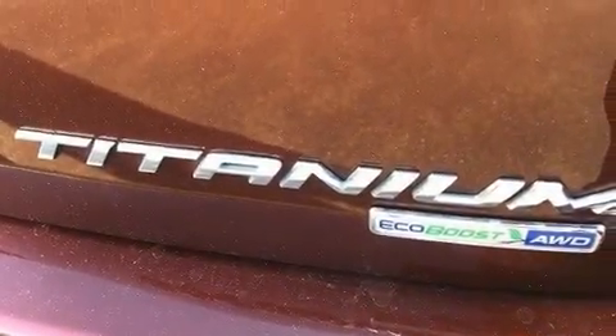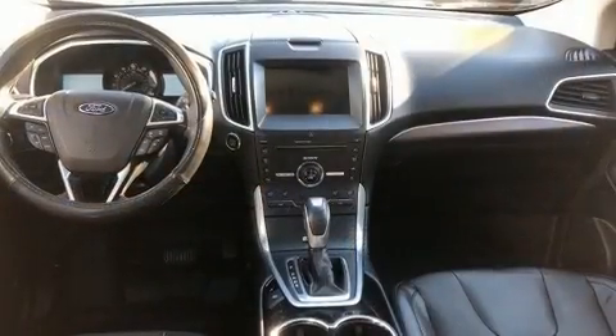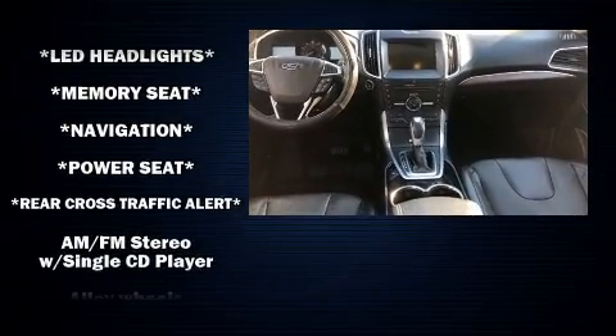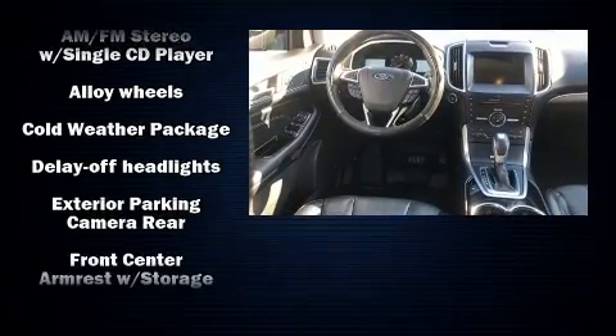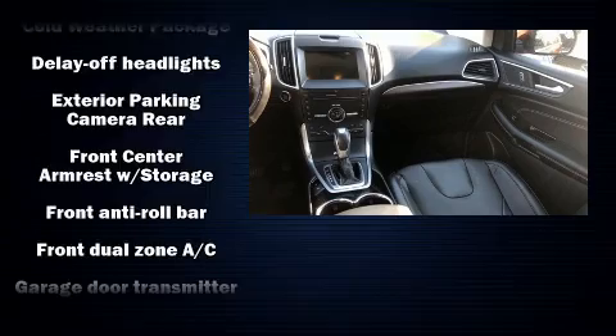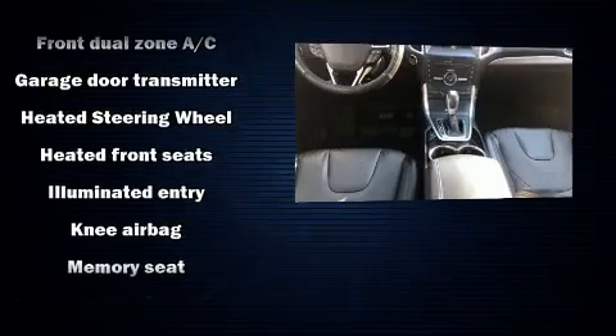Ford also prioritized safety and security by including head curtain airbags, traction control, brake assist, an emergency communication system, and four-wheel disc brakes with ABS. Electronic stability control ensures solid grip atop the road surface, no matter how challenging the driving conditions.